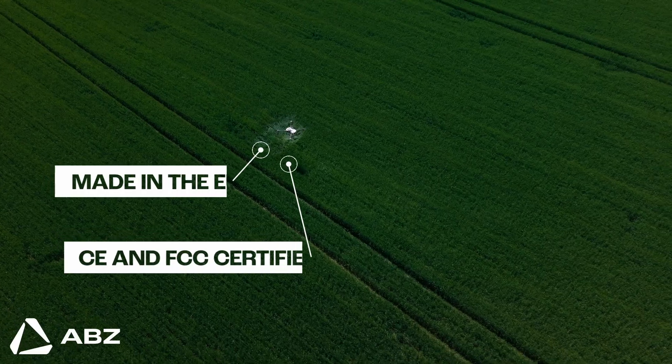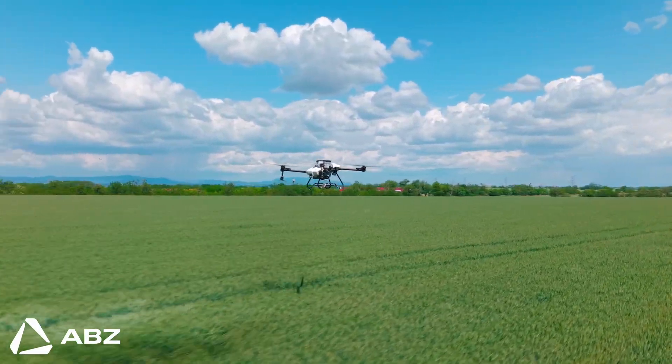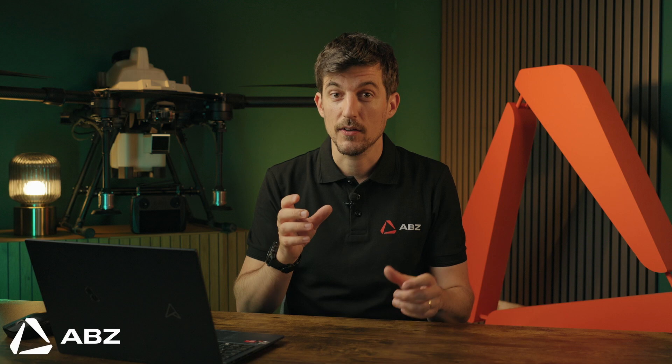Proudly made in the EU, CE and FCC certified, it's a powerhouse of efficiency and quality designed to make farming smarter, cheaper and more sustainable. But to understand just how big of a leap this is, we first need to look at traditional farming.